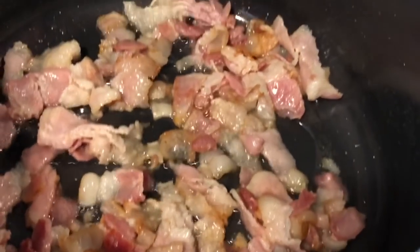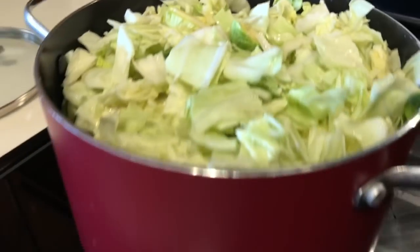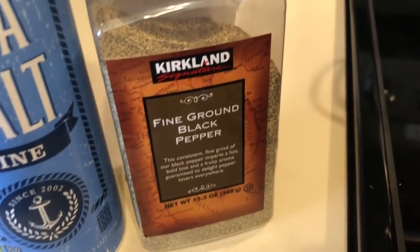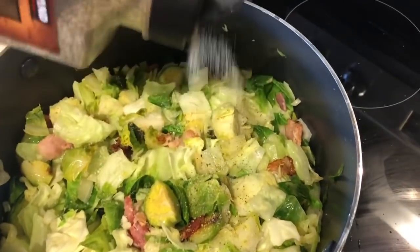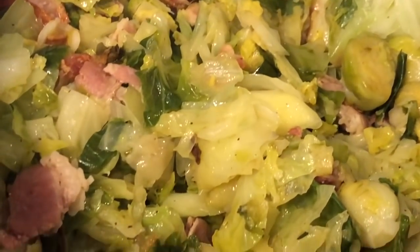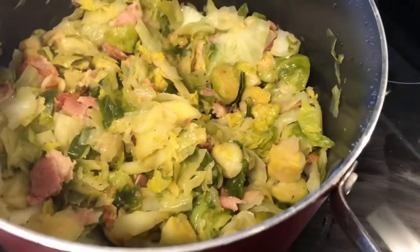I threw in about six pieces of bacon cut into small pieces. Once the bacon was cooked up a little bit, I added the vegetables and cooked it all together. It's a pretty good-sized pan so I made quite a bit — enough to last the whole week. I threw the lid on, let the vegetables get tender, and added a little salt and pepper. Since it'll basically just be Oscar and me eating the cabbage and Brussels sprouts, there will definitely be plenty for the whole week.